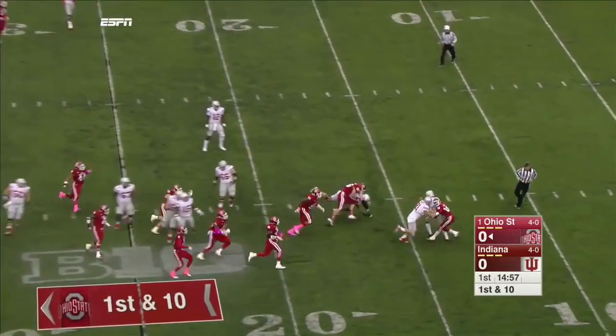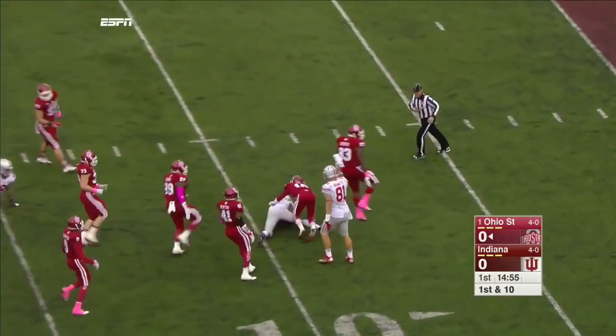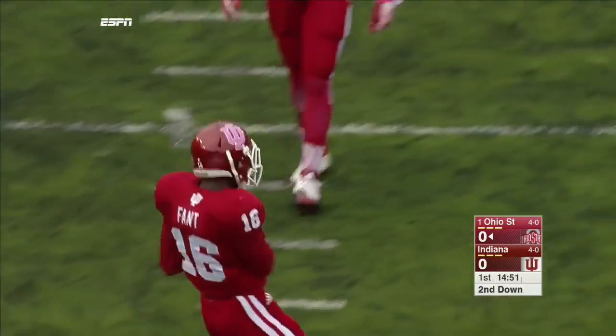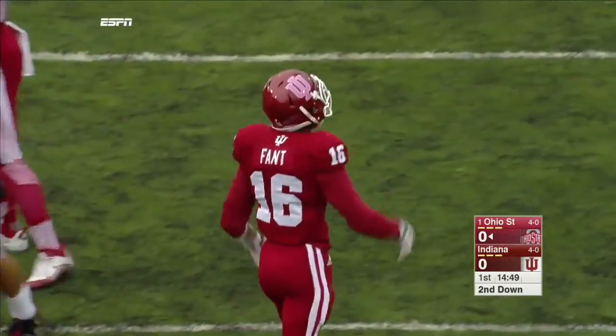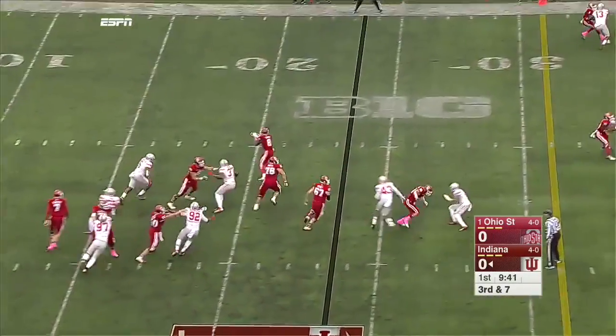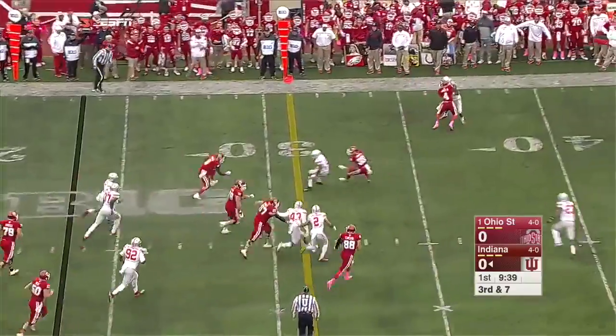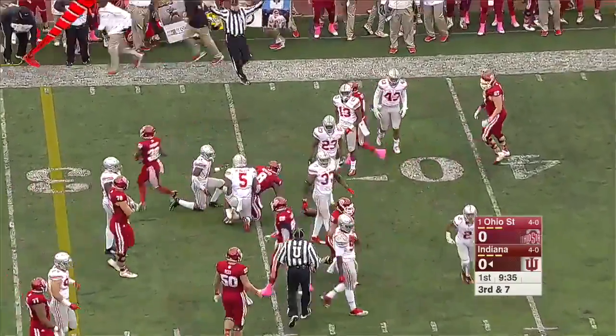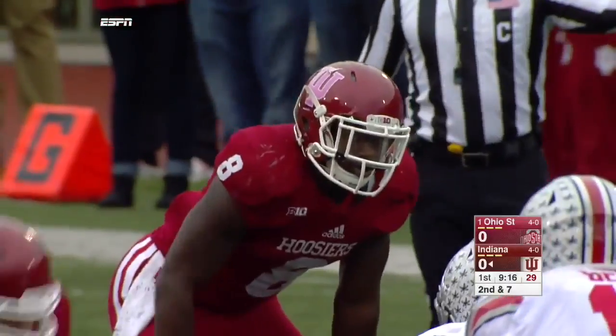Cardale Jones with a little flip to Braxton Miller, and Miller is buried in the backfield. Howard gets a little check down, lowers his shoulder and pulls his way out to the 36-yard line. Tackled by Von Bell.